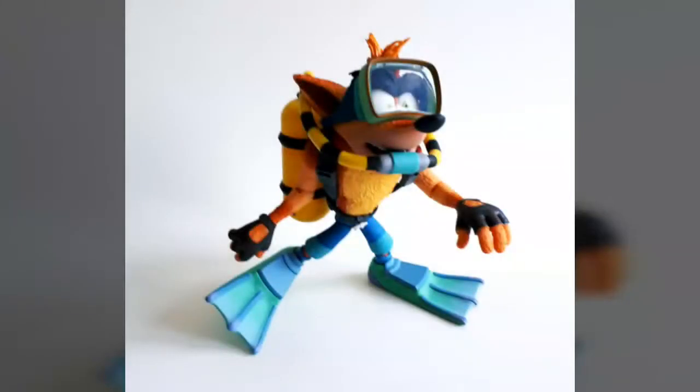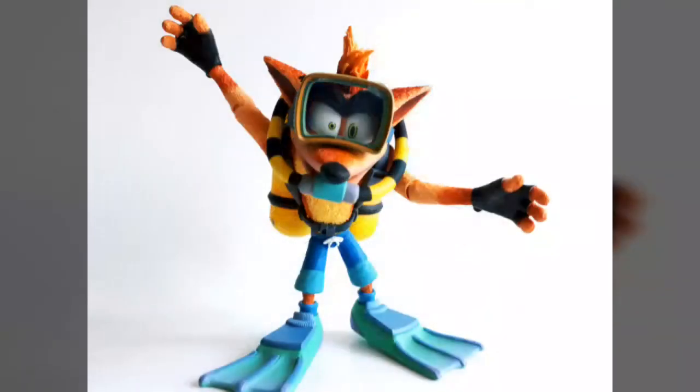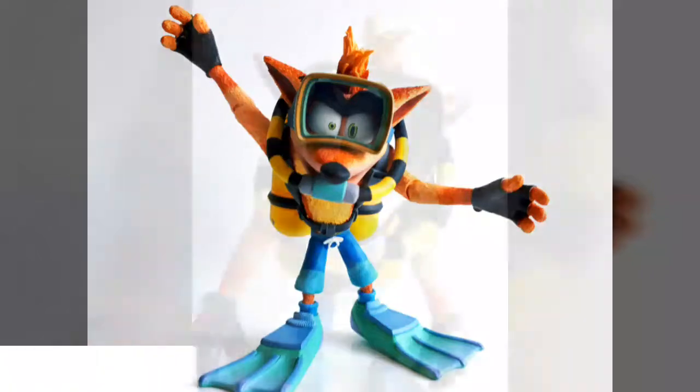Welcome to Views From Space. We're making a splash on this national video game day with a look at the Deluxe Scuba Gear Crash Bandicoot figure from our friends at NECA — the fourth release in the popular line that kicked off late last year. This version utilizes a classic look first seen in 1998's Crash Bandicoot Warped, offering up another excellent version of the maniac marsupial that fans and gamers are sure to get a real kick out of.